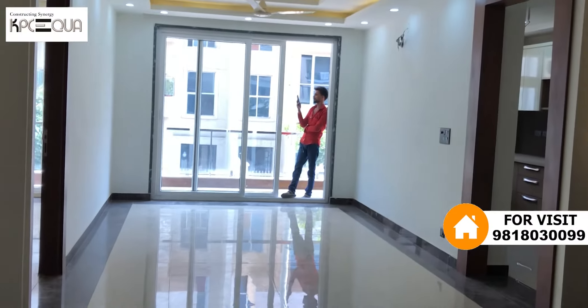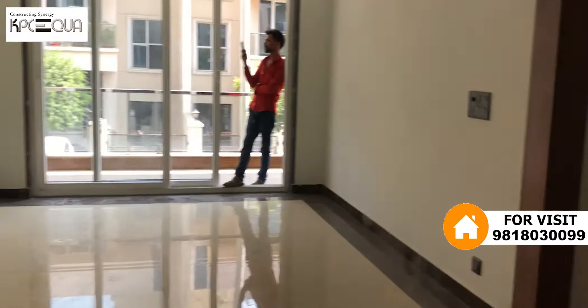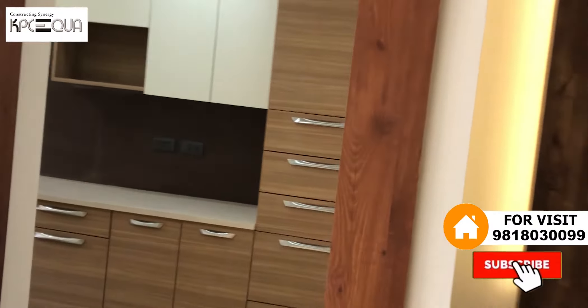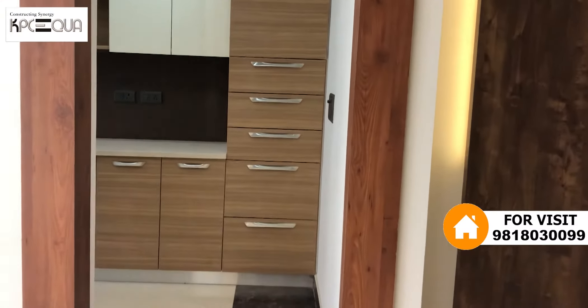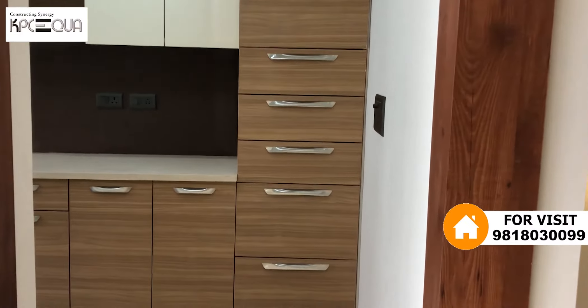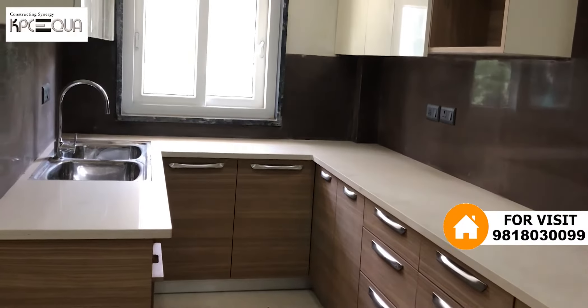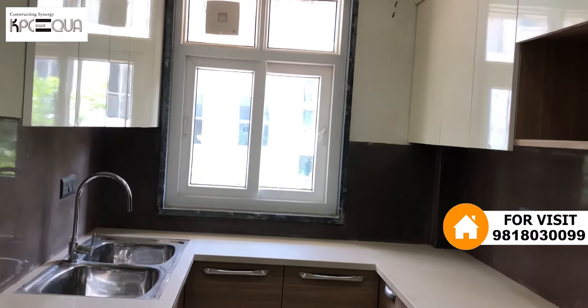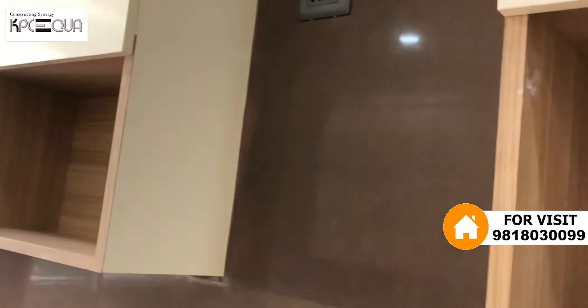The front side has a bedroom and a kitchen. I will show you the kitchen at the entrance. The kitchen has a wooden panel with good storage capacity. Spacious kitchen in a 250 square yard property. It has natural light and an openable UPVC window to the balcony. Upper cabinets and space for a chimney.